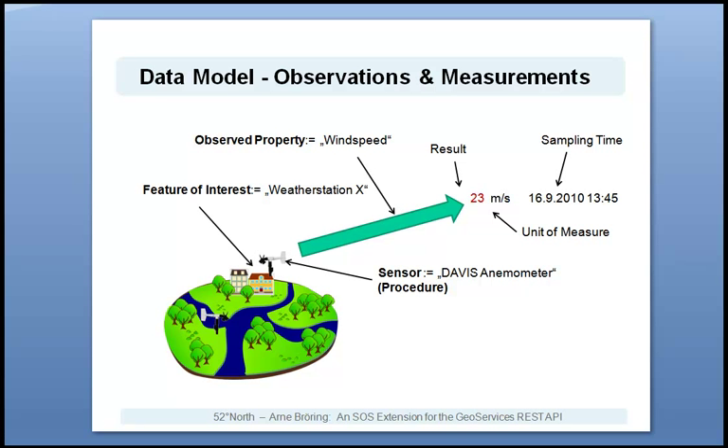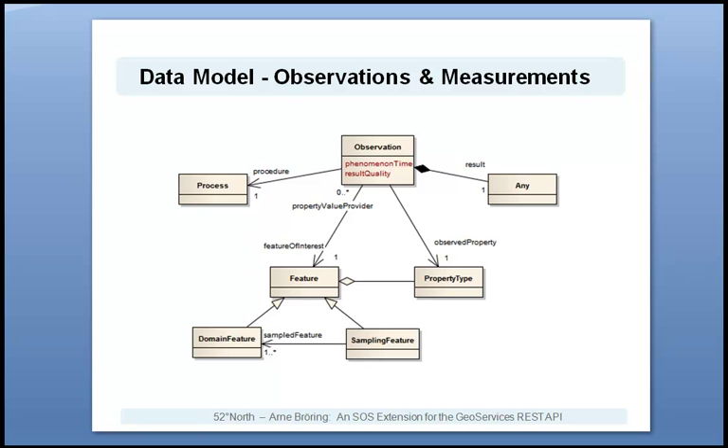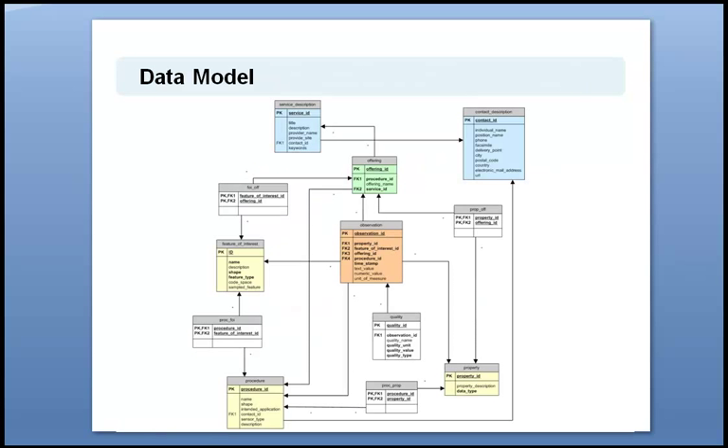This slide shows the key elements of the data model which is based on the Observation and Measurements 2.0 standard. A sensor, or also called procedure, is gathering data for a certain observed property — in this case wind speed. This is a property of the feature of interest, here a weather station. The procedure produces a result with a particular unit of measure at a certain sampling time. All together, these concepts are aggregated by a so-called observation. In the O&M standard, this model is formally defined and can be represented in the form of a UML diagram. For the SOS extension developed in this project, the observation model has been realized as a database schema shown in this figure. This database schema needs to be used by a map server when setting up the SOS extension.